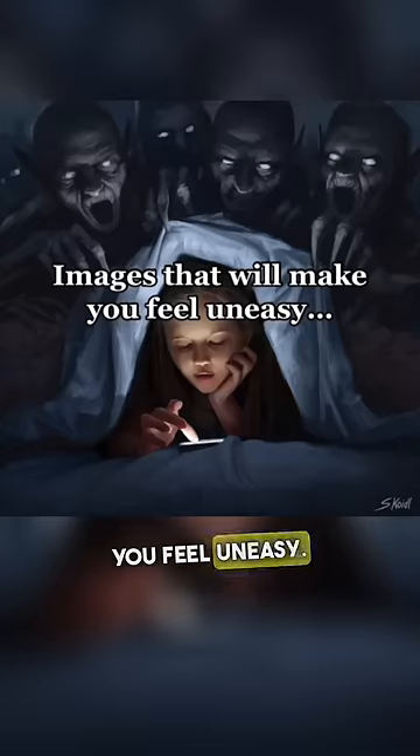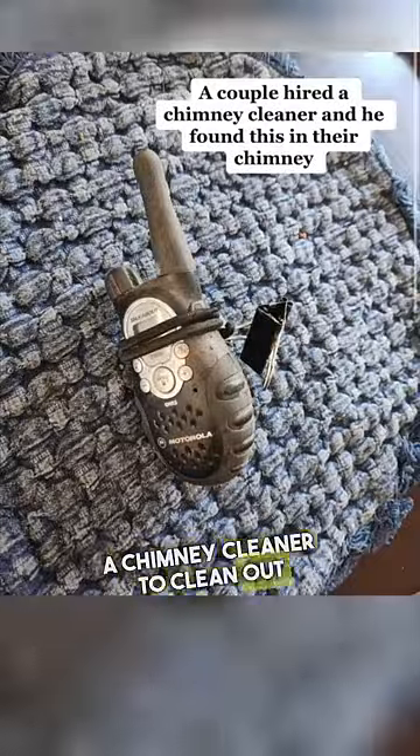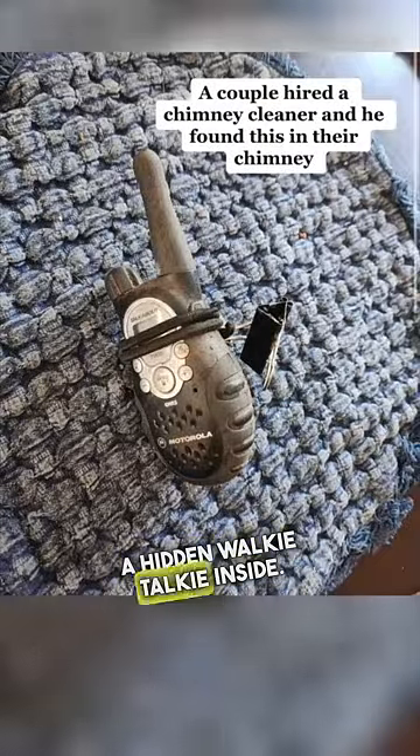Here are images that will make you feel uneasy. A couple hired a chimney cleaner to clean out their chimney and they found a hidden walkie-talkie inside.